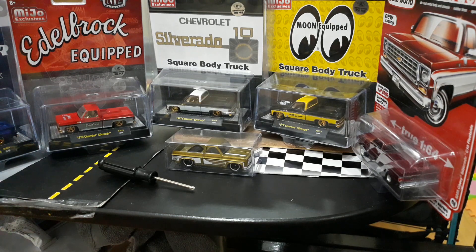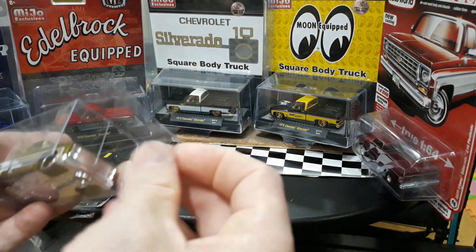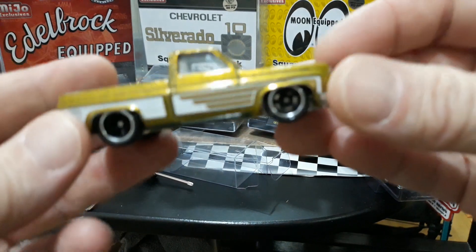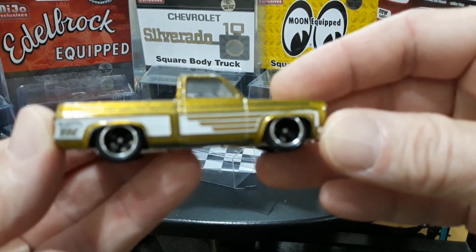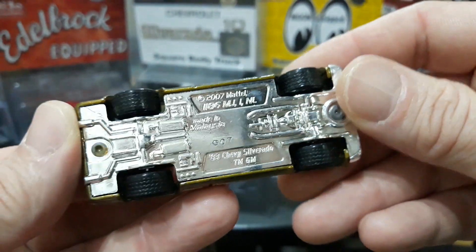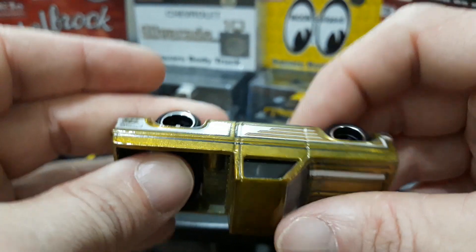I also brought along my super treasure hunt square body to kind of have the Hot Wheels chase in here along with the M2s and the Auto World. The Hot Wheels is already loose; we'll take it out of this little protecto package — they call it brick rods — to get a closer look. This is a very sweet casting. I really enjoy their casting of the '83 Silverado; they did a really good job on this truck for just a little one-dollar Hot Wheels.